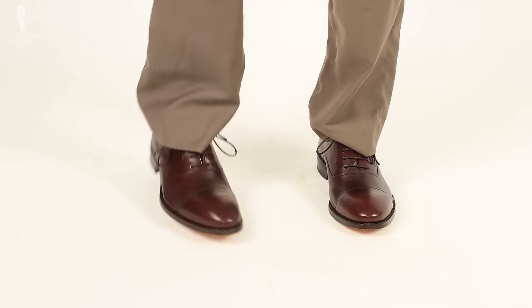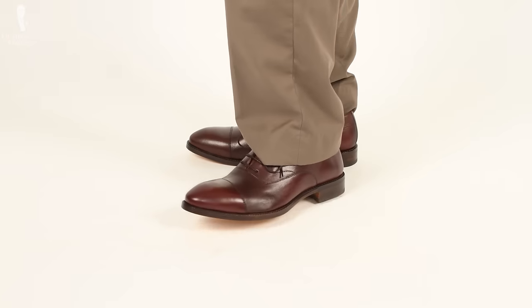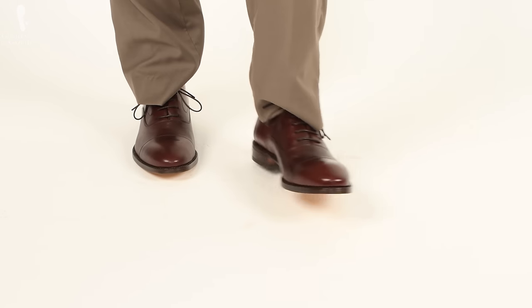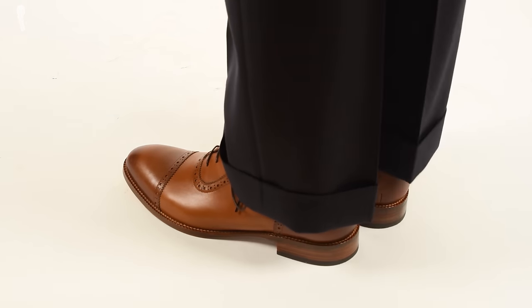My first impressions were that I liked the shape — fairly conservative, kind of old school, round toe, cap toe, nothing extreme. But I noticed a significant color variance between the leather used for the body of the shoe and the tongue. On my shoes, what really stood out was that the left shoe was a lot lighter than the right — it almost looked like a two-tone spectator. Quality control was clearly not good on that one.